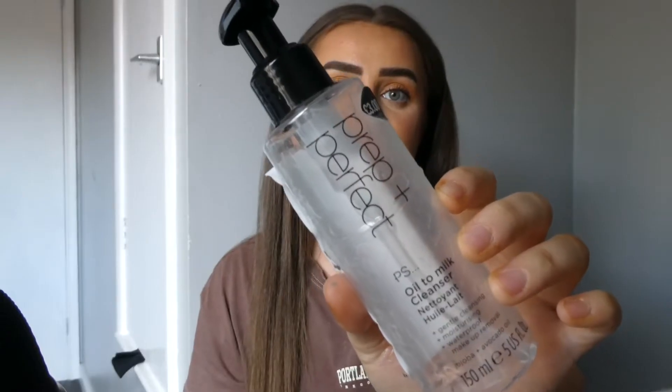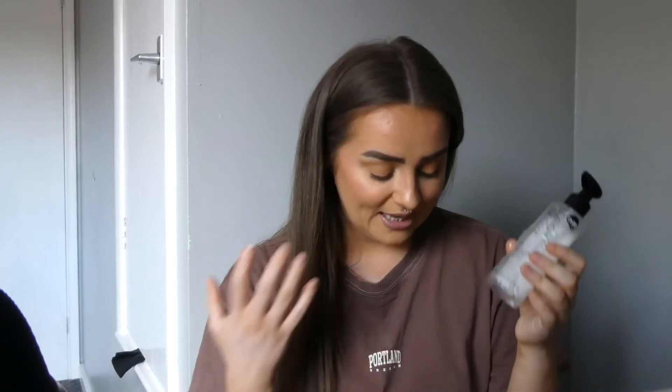This is the PS Prep and Perfect Oil to Milk Cleanser. I really enjoyed using this — it melted my makeup off brilliantly, it was really nice. But I ended up having to take it out of my skincare drawer because it leaked everywhere, hence why the packaging is so beaten up and nasty looking. I also realised that if I got this on my clothes, it stains — it leaves really bad stains. So I just wouldn't repurchase it for that reason, because a lot of the time I'd be sat in my clothes using this and it would ruin them.